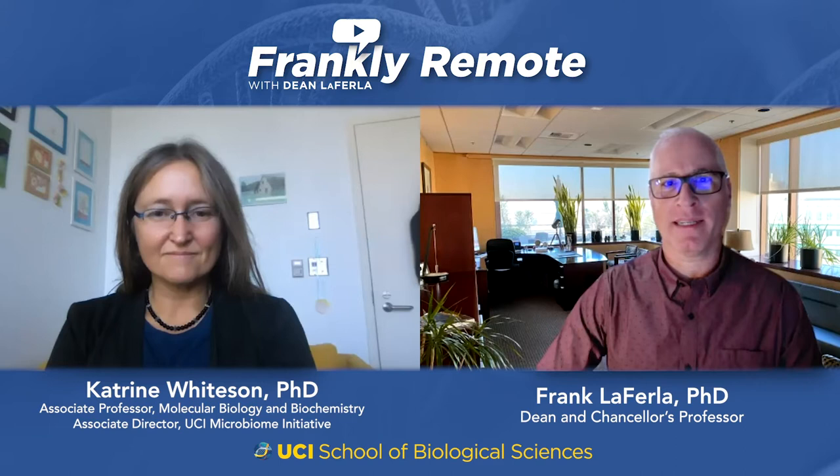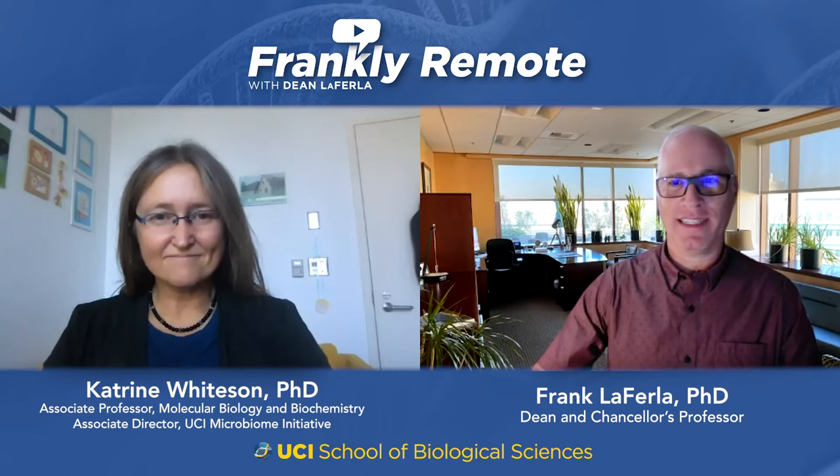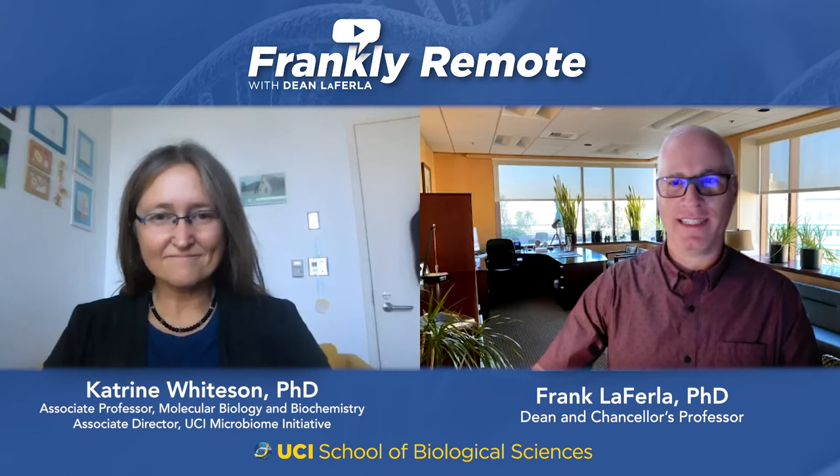I'm here today with Katrina Whiteson, an associate professor from the Department of Molecular Biology and Biochemistry, and also the associate director of the UCI Microbiome Initiative. Katrina, I wanted to chat with you today about your unique way of fighting the COVID-19 pandemic. So you're working to detect the COVID-19 virus in wastewater. How can a virus be detected in sewage?